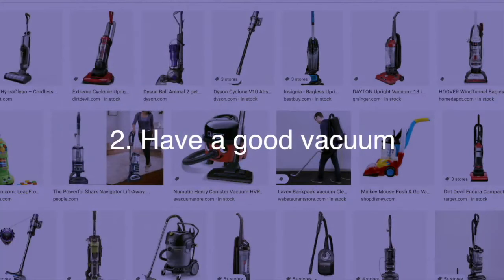Tip number two is to have a good vacuum. If your place has carpet, you want it vacuumed very efficiently. Don't get the bottom-tier vacuum — there is a massive difference in performance. You could vacuum with a cheap one, see the dust bag fill up, then follow with a better vacuum and it fills up again, and you wonder what the first one even did. Get something in the middle tier pricewise, or go top tier if you can afford it, but never bottom tier.